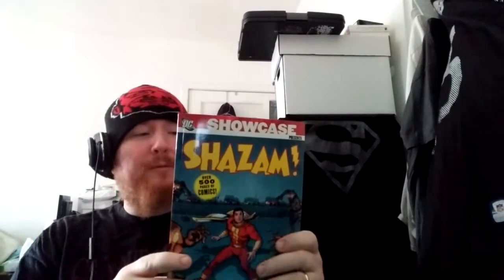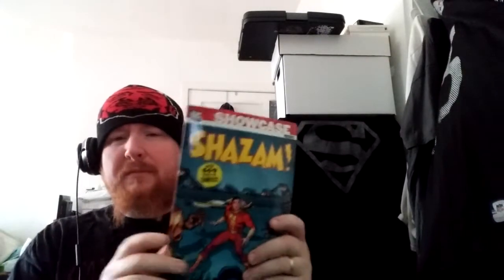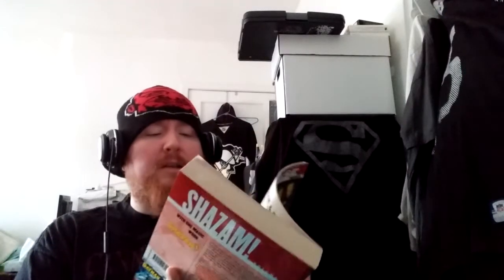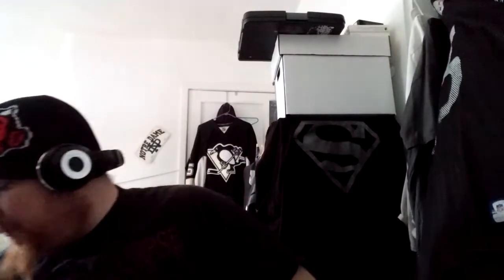I guess there's a movie coming out with this one. I'd like to catch up on Shazam — Captain Marvel, the DC version. I think I have a couple of issues of Shazam already. It's nice that they even have the black and white covers and stuff like that. I've always wanted to read a little bit more about that character and might have to get some of the older ones.